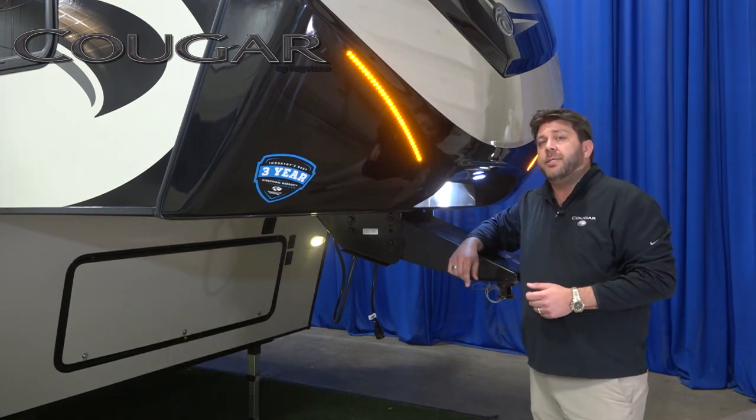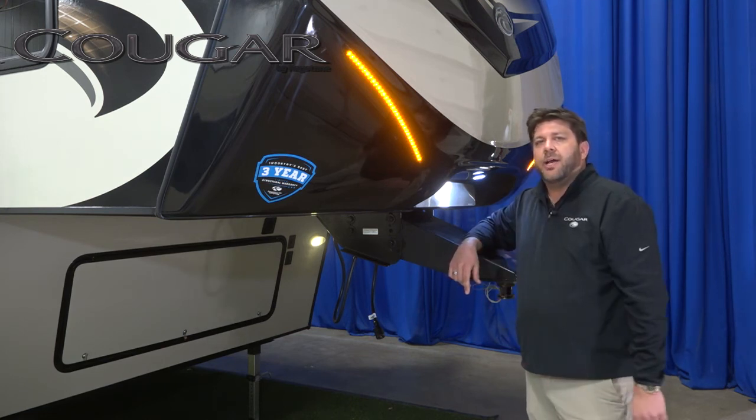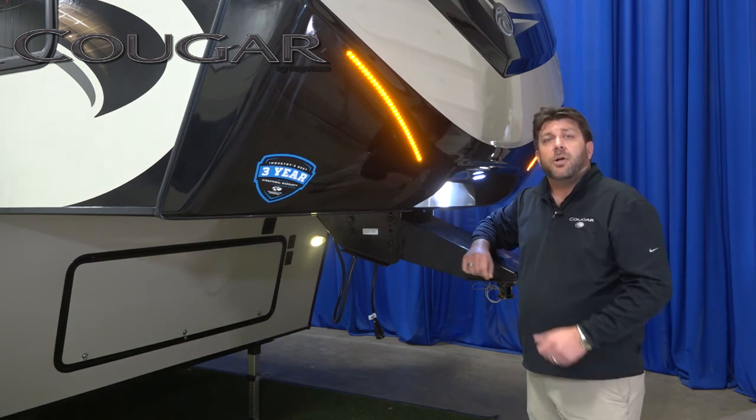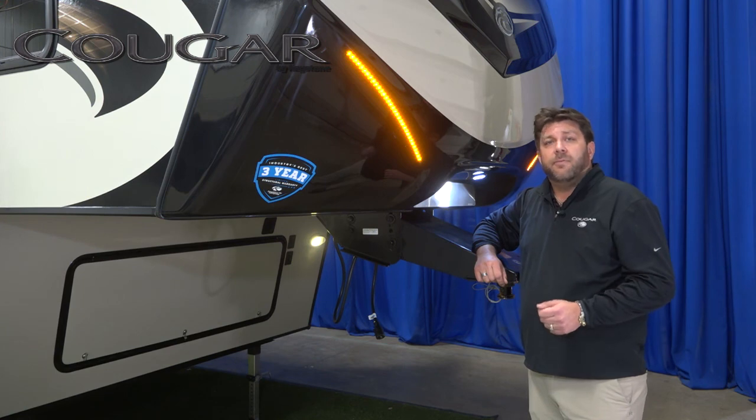I'd like to thank you for joining me today and discussing some of the technologies and the stylish features we have in our fifth wheel caps. To learn more about our Cougar fifth wheels and our 20th anniversary edition Cougars, go to KeystoneRV.com or visit a Cougar dealer near you. Thank you very much.